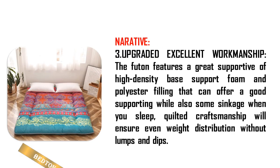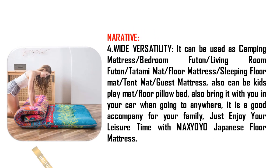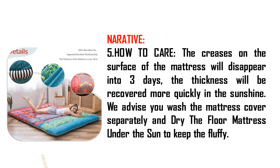Product Summary: When you buy one futon mattress, you can get one same-color mattress cover, one pair of bandage, and one canvas storage bag. You will no longer worry about the clean issue of the mattress with the cover. The mattress is equipped with straps and a storage bag for better storage and carrying.